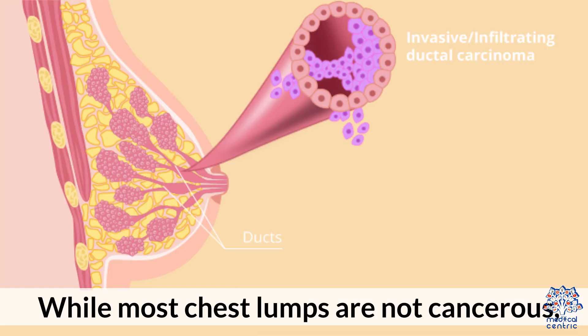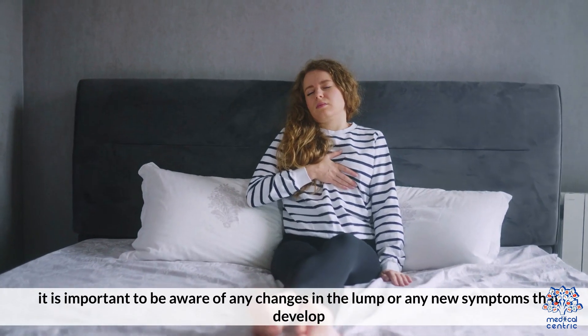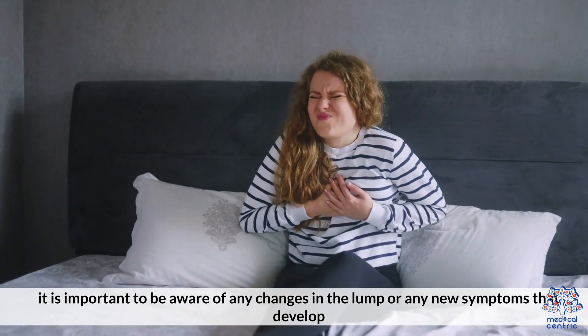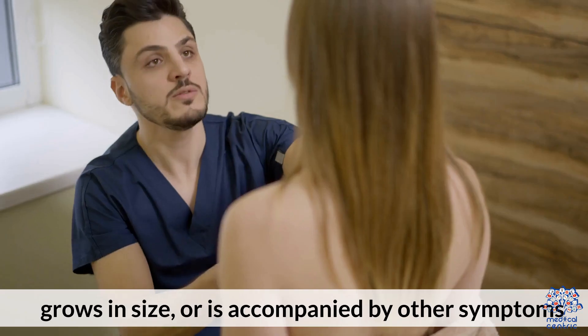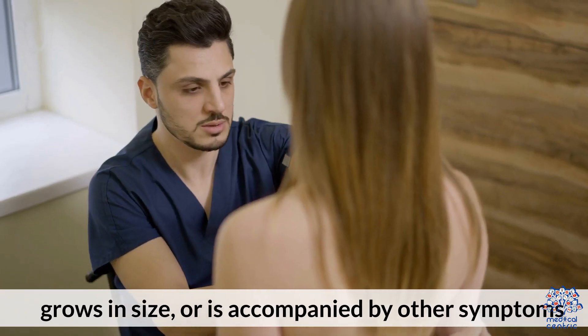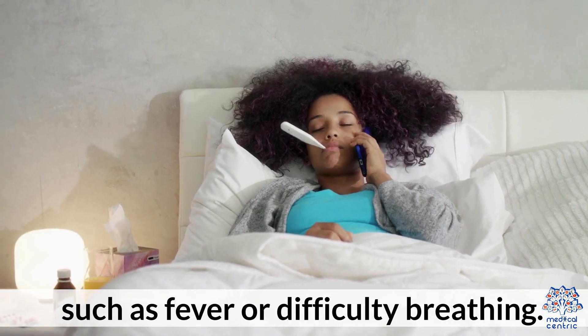While most chest lumps are not cancerous, it is important to be aware of any changes in the lump or any new symptoms that develop. Seek medical attention if the lump becomes painful, grows in size, or is accompanied by other symptoms such as fever or difficulty breathing.